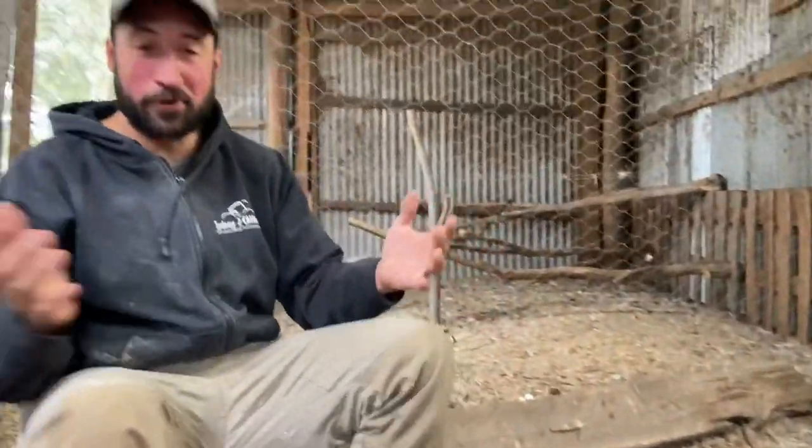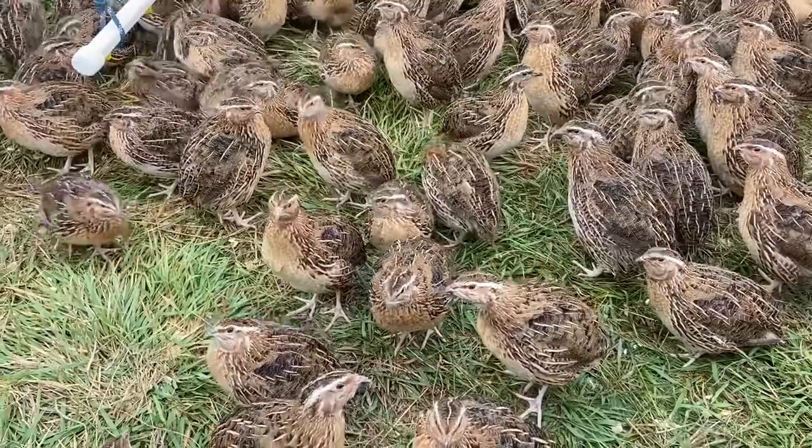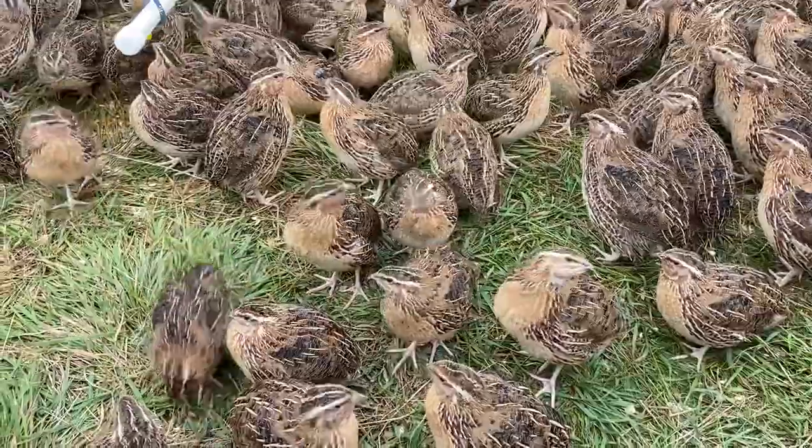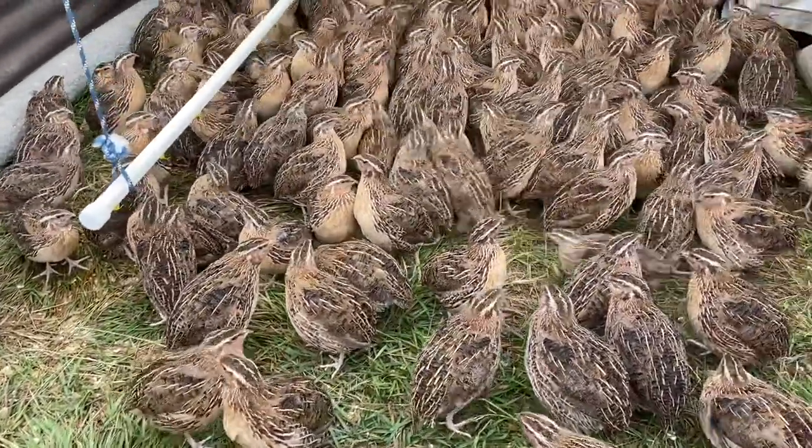Today we're going to talk quail. In conjunction with a company called Game Farm Australia, who've been putting 68 years into the genetics of their beautiful Japanese quail, we together with them are doing a pastured model now. It's very, very unique.